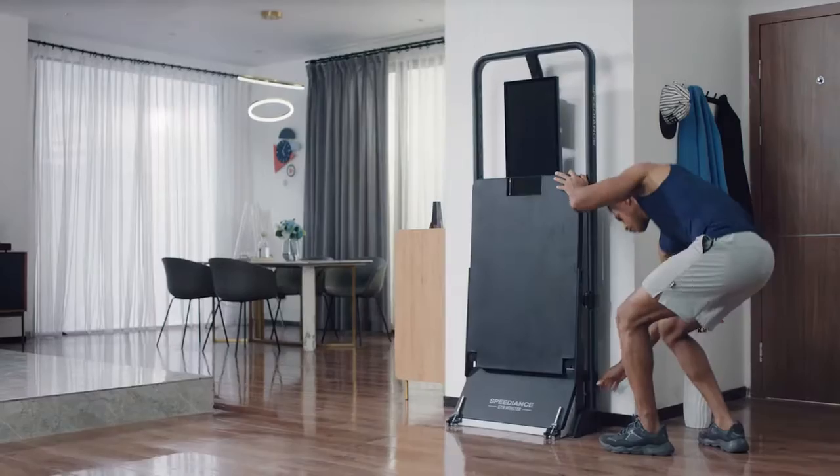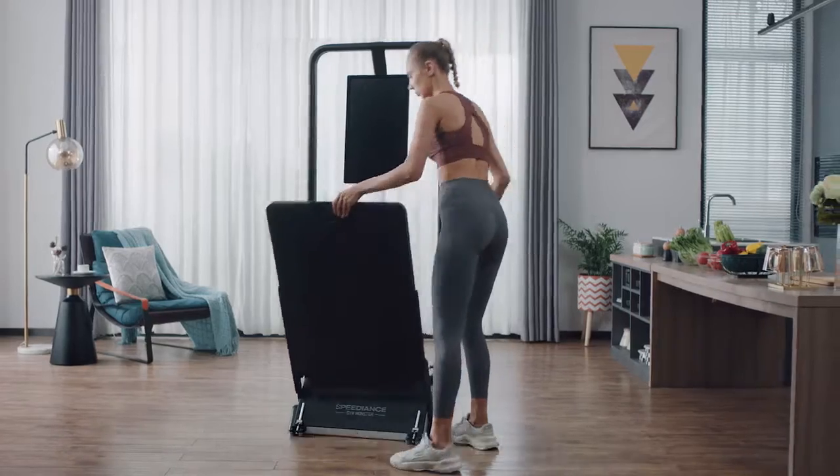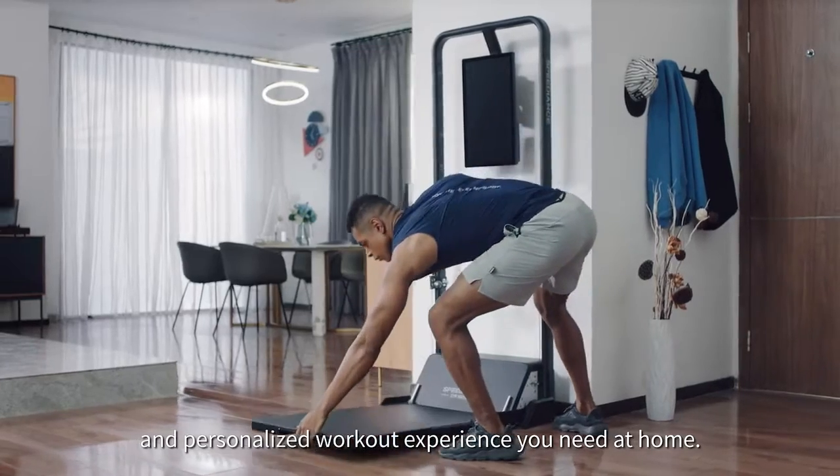This is Speedience, the most effective, intelligent, and personalized workout experience you need at home.